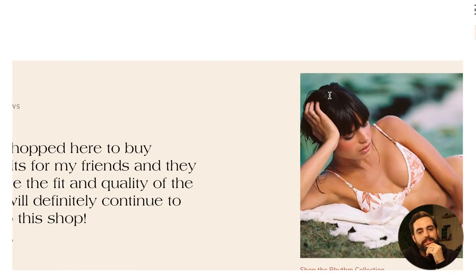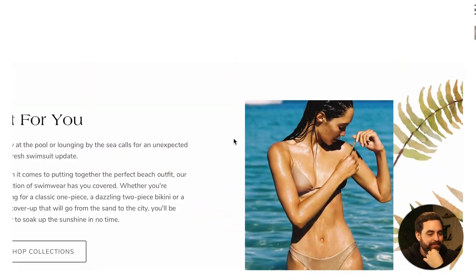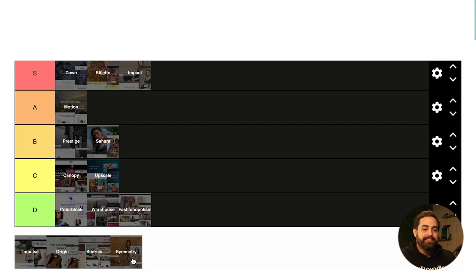Moving on to Symmetry — high on the popularity list. Like Impact and Impulse, Symmetry is just so elegant and well put together with the right features. I'm going to say hall of fame — definitely A tier. I don't think it's S tier, but it's definitely hall of fame.